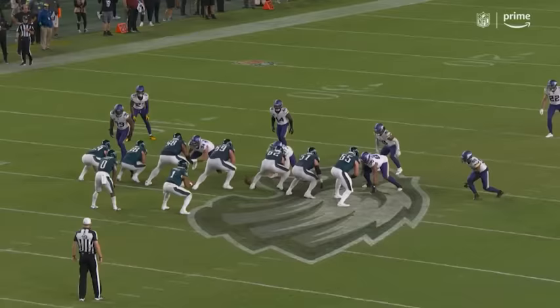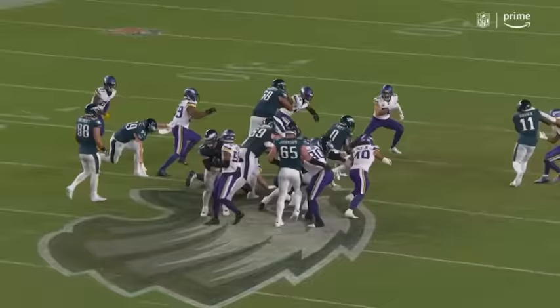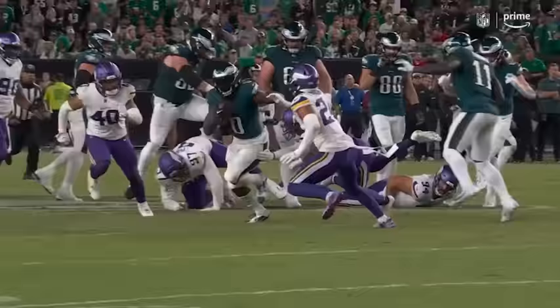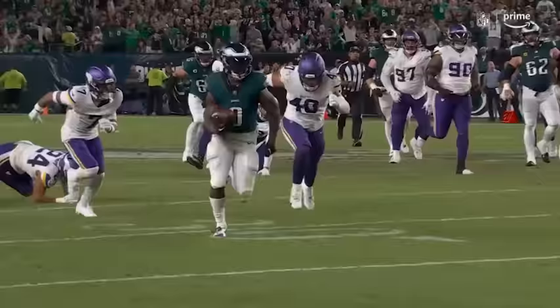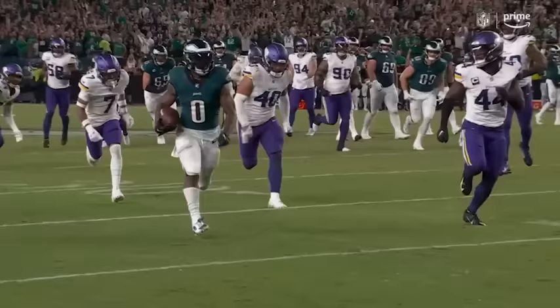Philadelphia native DeAndre Swift had quite the homecoming, pillaging the Vikings defense to the tune of 175 rushing yards. Swift's traits that made him an early second round selection were on display, and when you combine his talent, the Eagles' offensive line and their game planning, the NFL is going to have a problem slowing down this rushing attack.